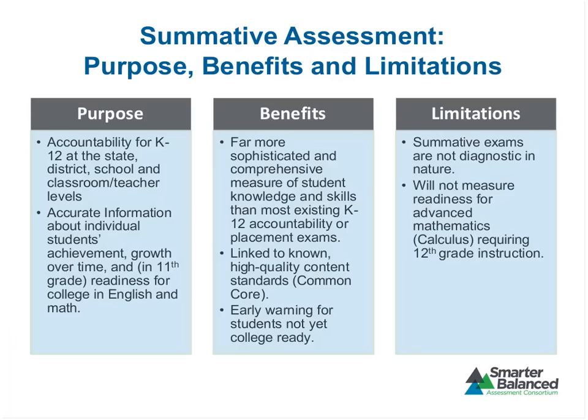Drilling down on the summative assessment — its purpose, benefits, and limitations. The summative assessment fulfills the traditional K-12 purpose of accountability at the state, district, school, and in some states classroom or teacher level. But in addition, it has the somewhat unique purpose for K-12 of providing information about readiness for college and about students' achievement and growth over time towards that readiness.